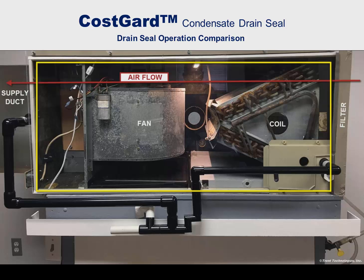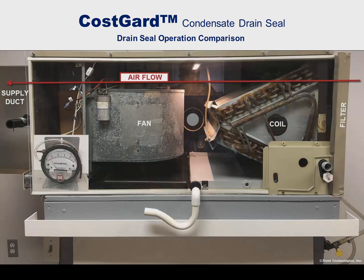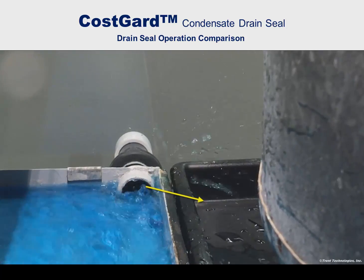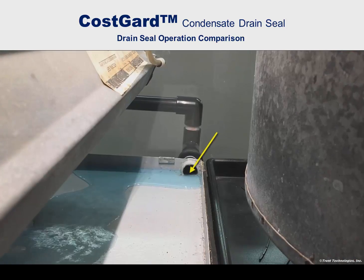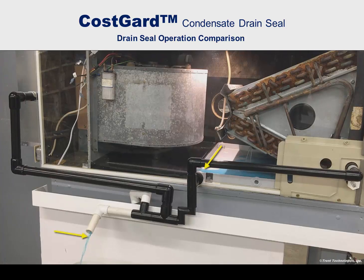With the aid of front and rear transparent panels, the effectiveness of the Cosgard condensate drain seal system in preventing the blowing of condensate in a small fan coil unit operating at negative 0.6 inches of water column versus a trap is shown here. See the ingestion of air through the empty trap as the drain pan fills and the blowing of condensate from the drain port back into the unit. Now, with the Cosgard condensate drain seal system, note that there is no condensate blowing and condensate flows smoothly through the device.